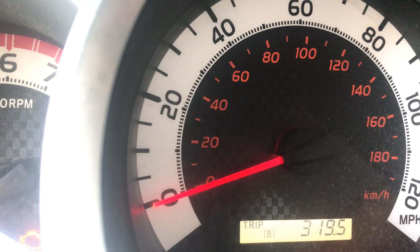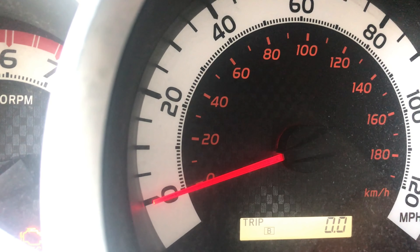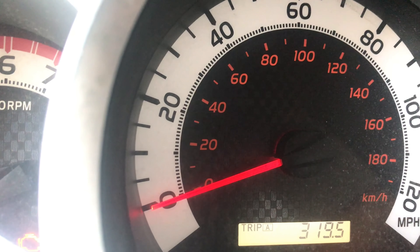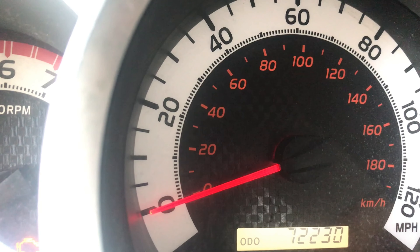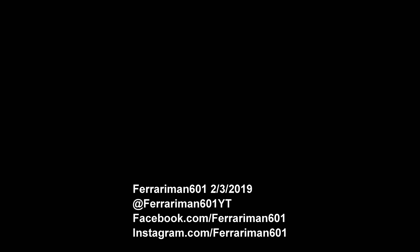All right, back to the checklist. Odometer trip clock to A — there it is. Ignition to lock — lock. And now our two-handed operation — there we go. Button press, ignition to on.